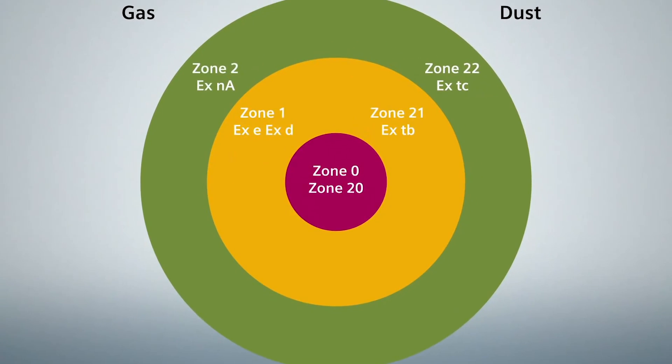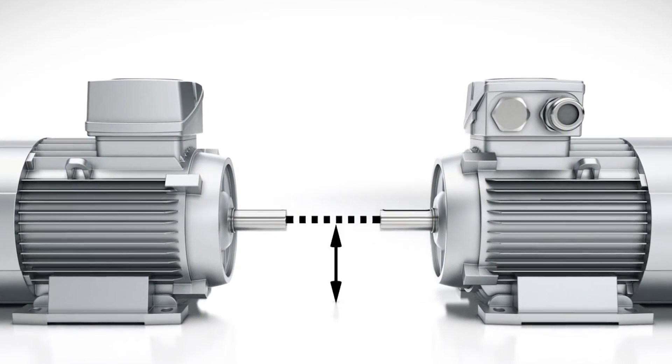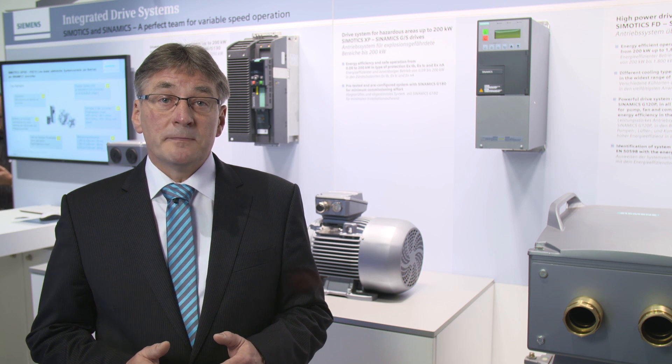By the way, the 1MB1 motor platform has the same dimensions as the standard 1LE1 series. This makes it easier for you to design and integrate the motor into your machine, thus reducing your engineering costs.